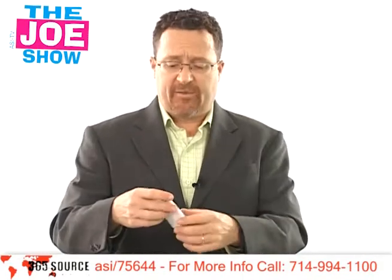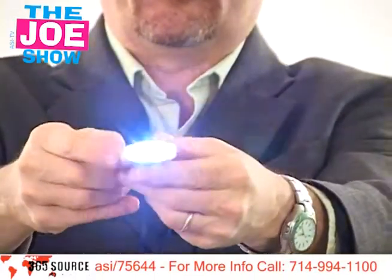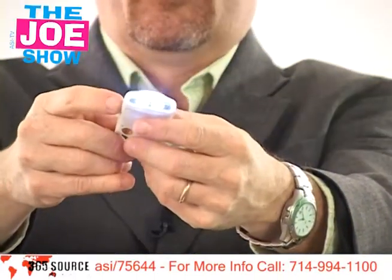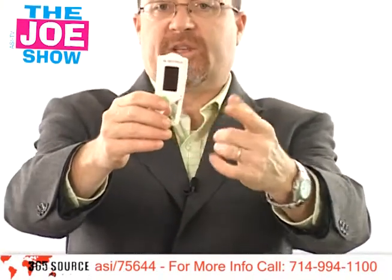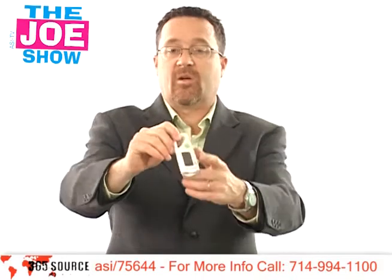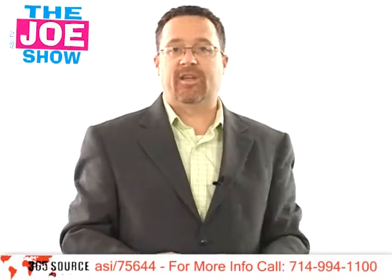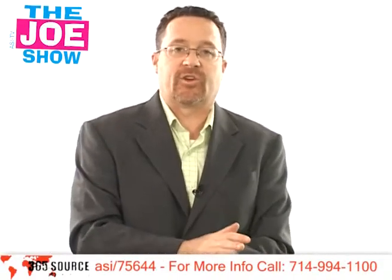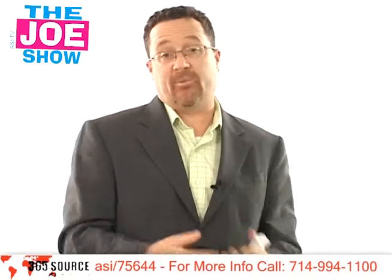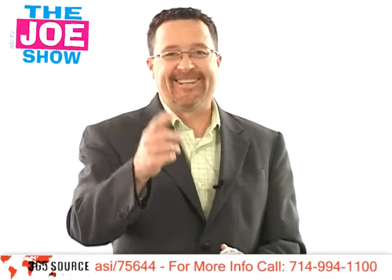Now we have a product from today's sponsor. It is a little carabiner clip with a solar panel — it's actually a solar panel flashlight, so it doesn't need batteries, making it an eco-friendly product. When your clients are looking for an eco-friendly promotion, this would be great. It's also good for car companies, since it helps people get into their car or glove compartment, and helps them see the keyhole when going from the car to the house at night. Those are all the products for today — if you need more information, contact the suppliers; their ASI numbers were on the screen. Thanks for watching, this is ASI TV.